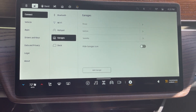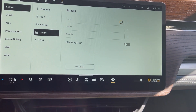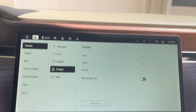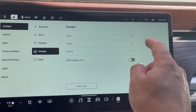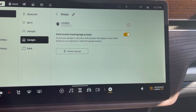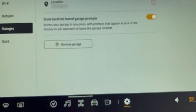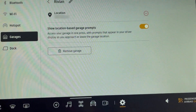We're in the settings for the garage, and as you can see, if you click on the Rivian, it opens my garage here. So it's all set up. If you click on there, it shows the location where the garage settings come up. See how it says 'show location based garage prompts.'